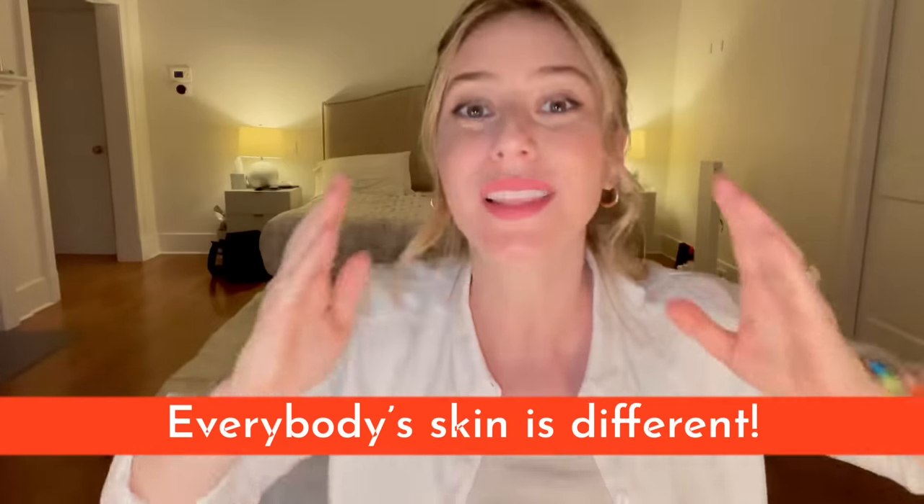Before we jump into what we can and cannot mix, a disclaimer: everybody's skin is different, so listen to your skin and get to know your skin first — that is the most important step. The goal isn't about getting the highest percentage of ingredients on your skin; it is about consistently using those ingredients over time to deliver the best results. Get a skincare routine nailed down first — the right cleanser, moisturizer, and sunscreen. Once you have the basics pinned down, you can start experimenting with actives, and allow your skin to acclimate to one active before marrying it to another.